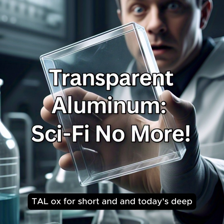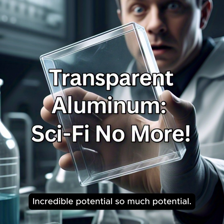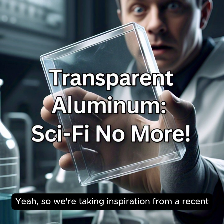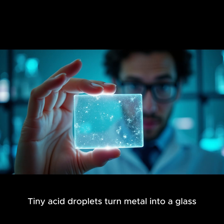Or TALOx for short. And today's deep dive is going to be all about its incredible potential. We're taking inspiration from a recent FistFist.org article titled "Transparent Aluminum: Tiny Acid Droplets Turn Metal into a Glass-Like Material."